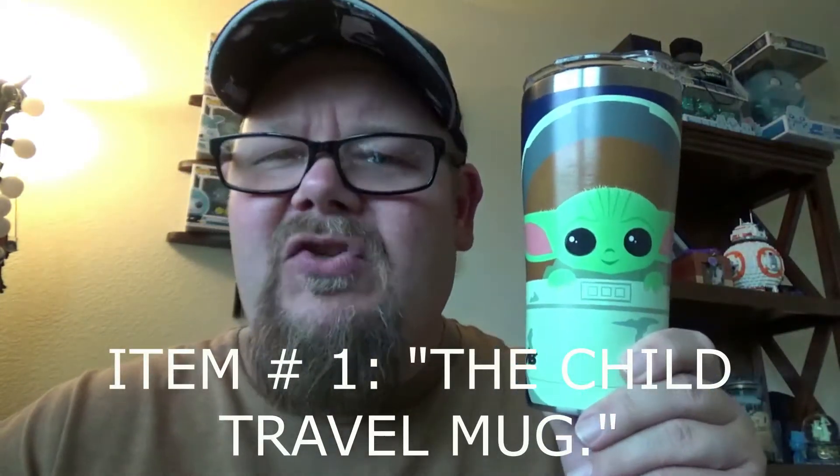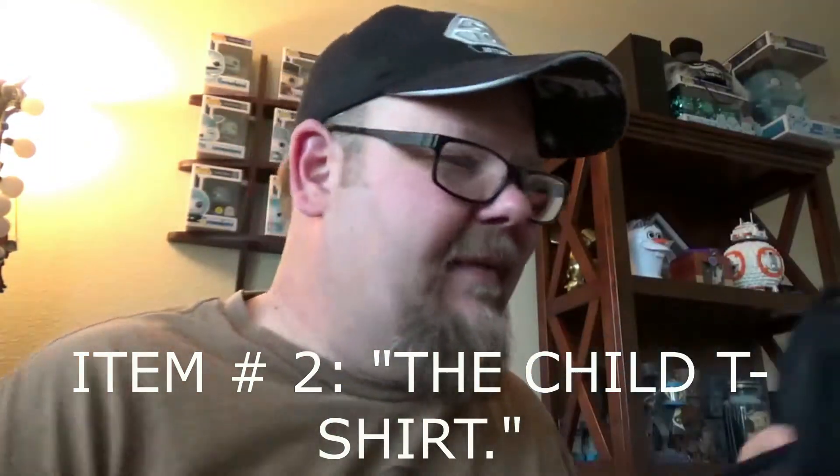Hey, what's up YouTube friends, it's Grumpy Gamer Dad here. Baby Yoda — or the Child, affectionately known as Baby Yoda — is here. After months and months of waiting, merch is being rolled out. A couple weeks ago I got this as a Valentine's Day gift: the Child travel mug, one of the first things that came out. Now there's Child apparel, and finally this week the Child has come out in the form of Funko Pops. This episode is all devoted to Mandalorian slash the Child merchandise.